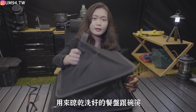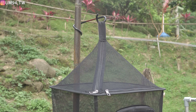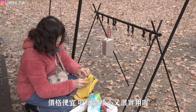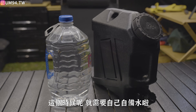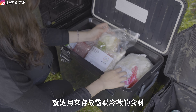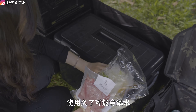晒網用來晾乾洗好的餐盤跟碗筷，可以搭配豬尾巴掛在銀柱上面使用。掛架也是很必備的，可以用來掛比較大的鍋具或工具，價格便宜、收納體積小又實用。有些露營區沒有提供飲用水或飲水機太遠，這時候需要自備水。想省錢可以買超商 6L 大水桶，想要好看一點可以買除水桶。冰桶用來存放需要冷藏的食材，跟帳篷同等重要，建議不要買可折疊的冰桶，用久了可能會漏水。